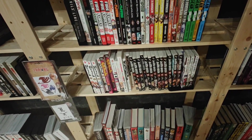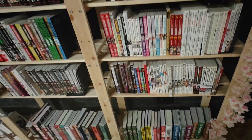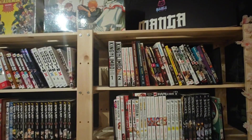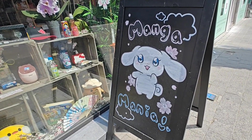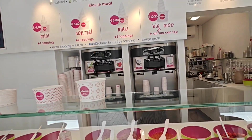Fire Force hardcover — I read volume one and really enjoyed it. I actually need to pick up more volumes; they come out so quickly and I really enjoyed the story, so I do want to continue that. King and Limbo is something I've heard great things about as well. But here we have our little goodie bag.